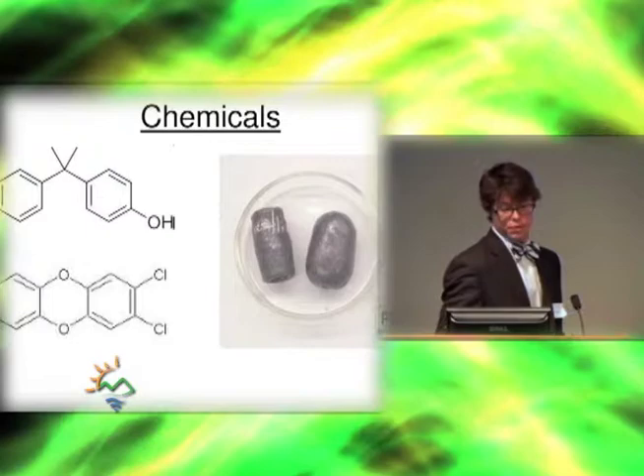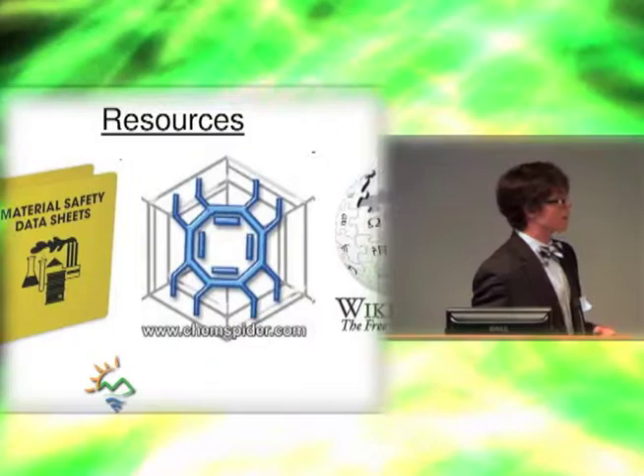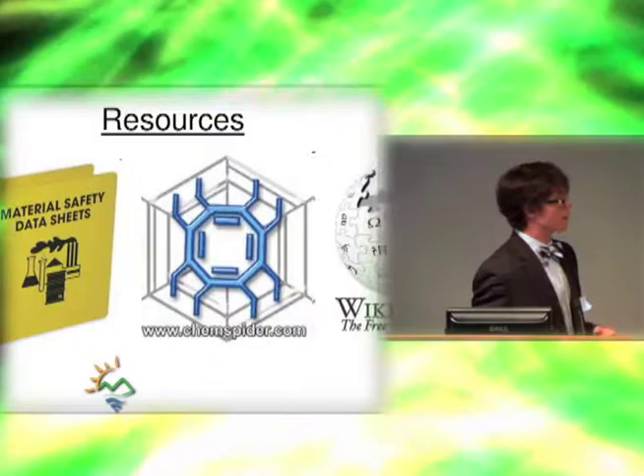What we find is this gives them a very valuable learning context. So right from the very beginning, we had a pre-lab exercise that had them look at three chemicals — dioxin, bisphenol A, and lead — and compare material data safety sheets, ChemSpider (which is an aggregator of chemical data), and Wikipedia as resources for determining how safe they are and what sort of precautions you should take in this setting.